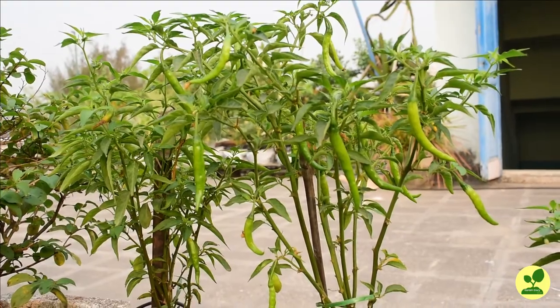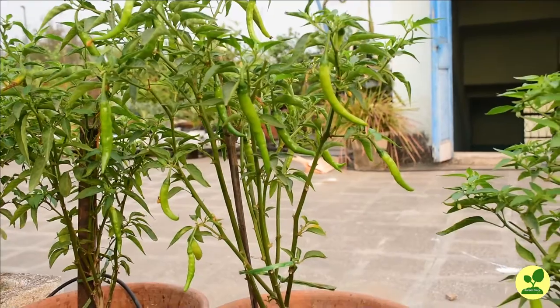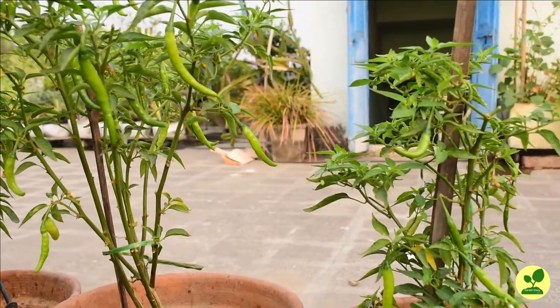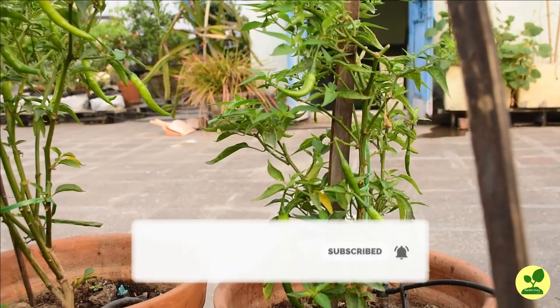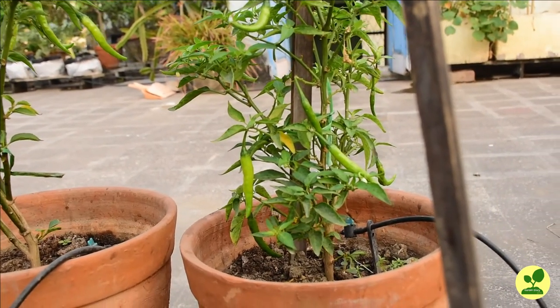In this video I tried to show you how to treat a very common condition of chili plants and how to save them. If the video has helped you, please press the like button and share it with your friends. To get more such videos, please subscribe to the channel, and thank you very much for viewing the video patiently.